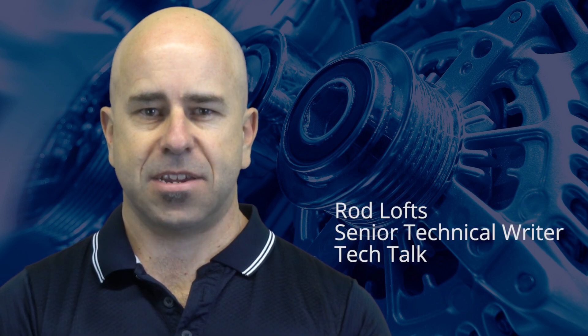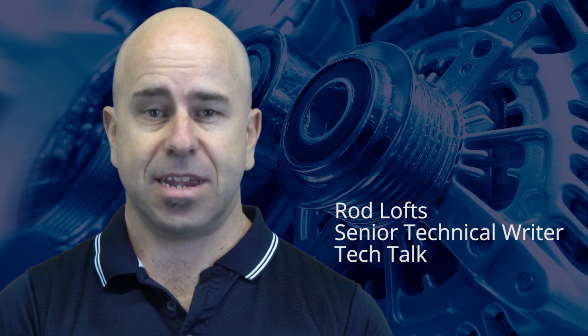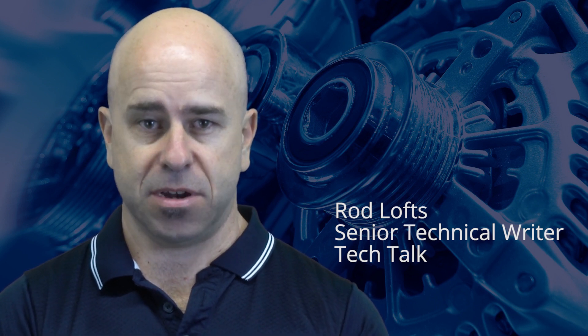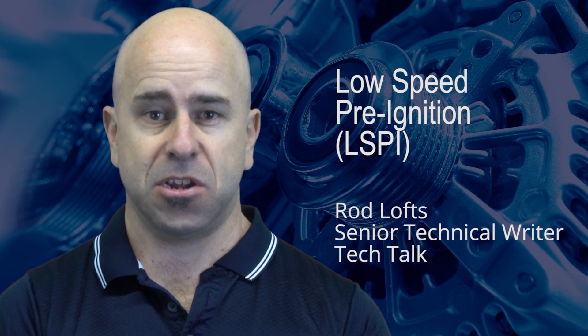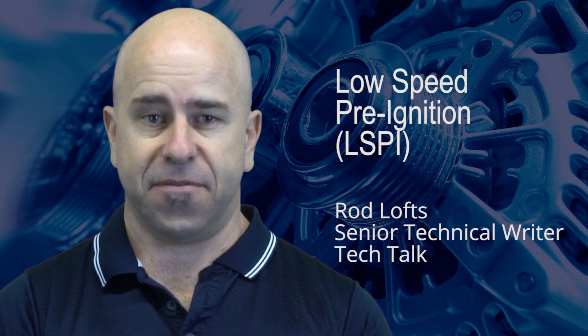Over the years, technology has advanced to allow for the downsizing of engine capacity while maintaining high performance. Unfortunately, this trend has led to a phenomenon called low speed pre-ignition or LSPI, which can destroy a modern engine under certain circumstances, and incorrect servicing may be a contributing factor.